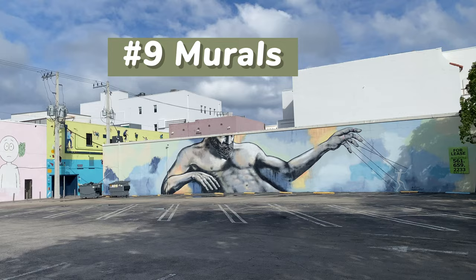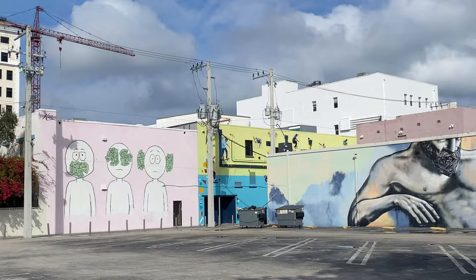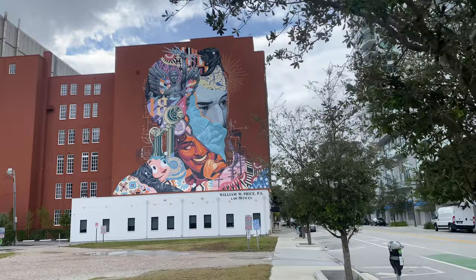The many magnificent murals of Florida's cultural capital tell a story of Palm Beach through vibrant color. Whether you're looking for the perfect selfie background or want to plan your own mural tour, here are some of my favorites — but you can find a lot of them just walking around the city.